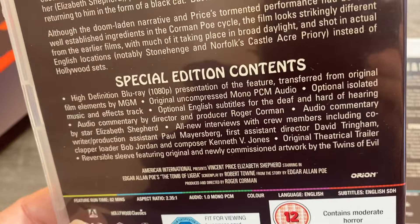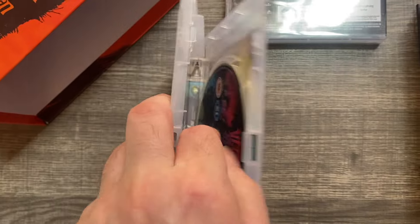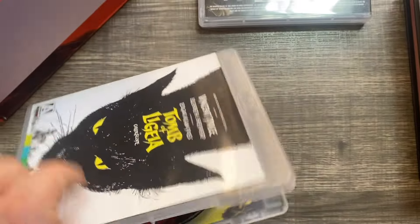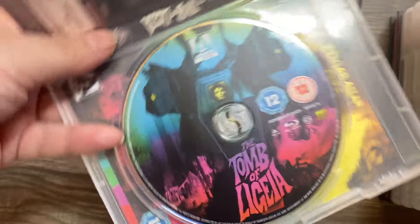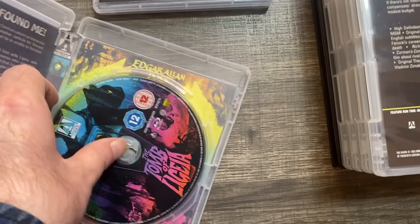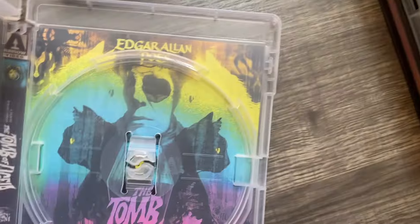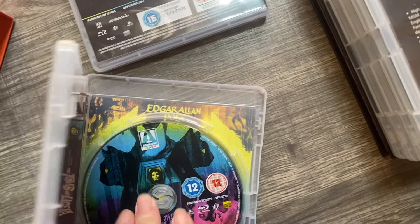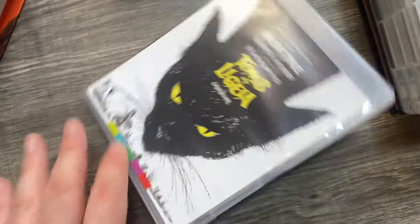This is Tomb of Ligeia — a fantastic, unrated film. Special features include an isolated soundtrack. I'm working with one hand so it's a bit of a struggle getting the disc out, but third time's the charm. You can see the artwork here on the interior — it's the same as the disc art on the Blu-ray.